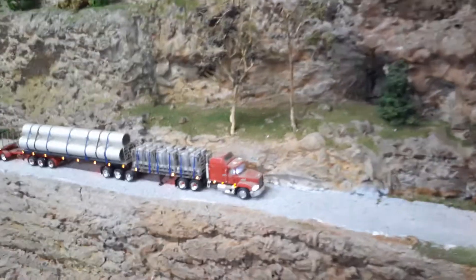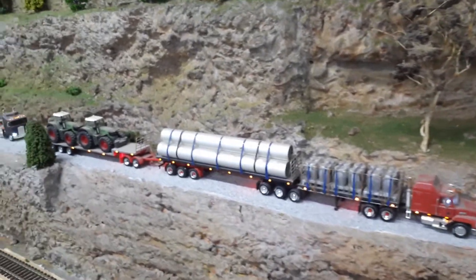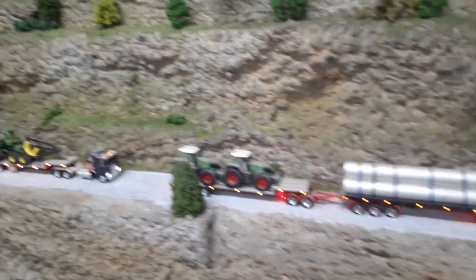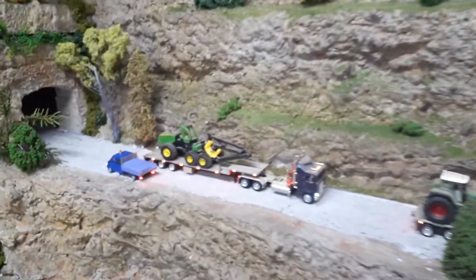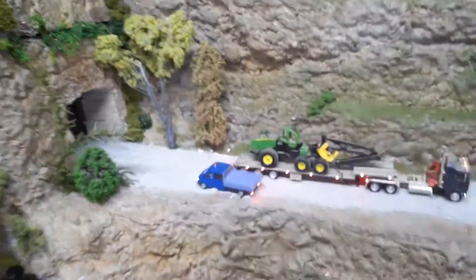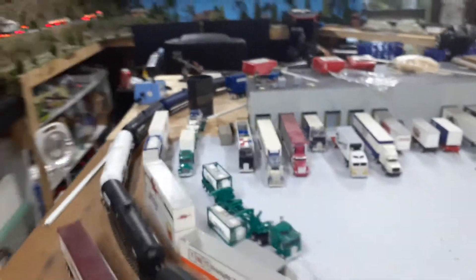This is one of the first trucks I ever built that I entered into a competition and won. That's the last of them on the hill and we'll go over to the transfer facility here.